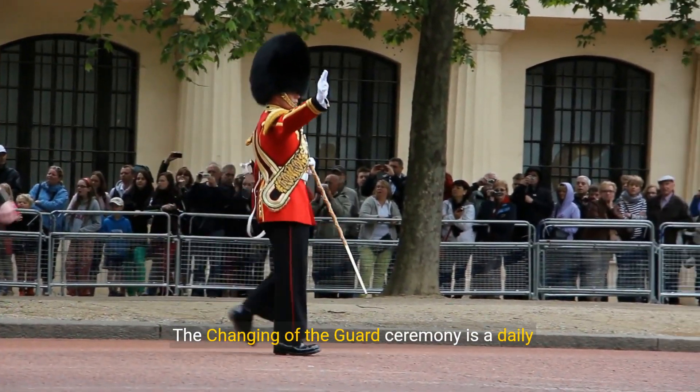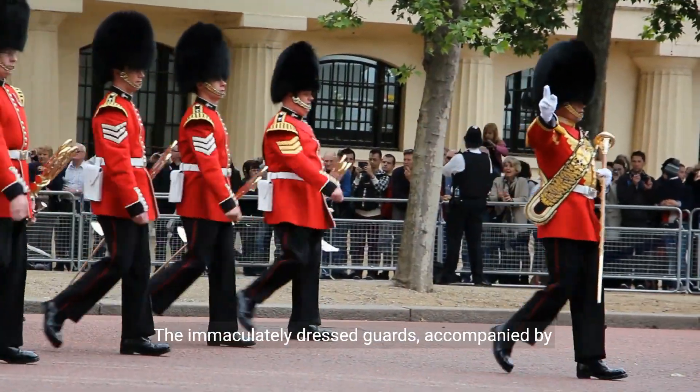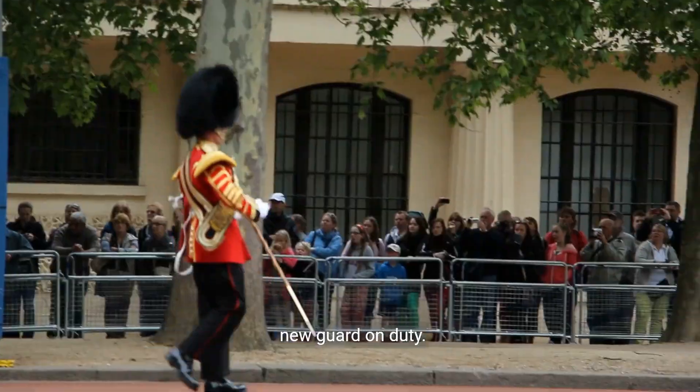The Changing of the Guard ceremony is a daily spectacle that draws visitors from around the world. The immaculately dressed guards, accompanied by military bands, perform this tradition that symbolizes the handover of responsibilities to the new guard on duty.